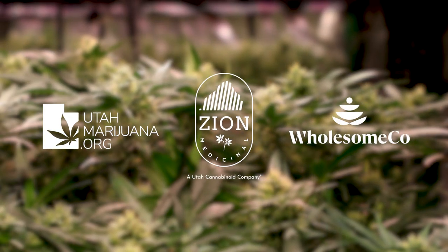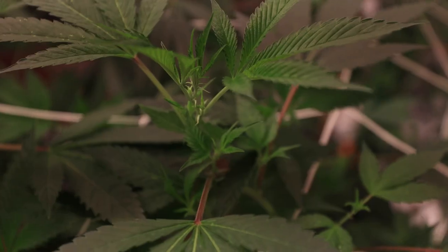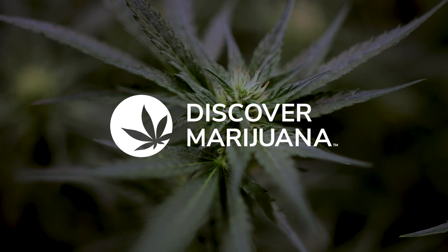You're a medical cannabis patient, and tomorrow you have a workplace drug test. Today, we're going to talk all about it. Welcome to Discover Marijuana. I'm Tim Pickett. I'm here with J.D. Lawrence, the Chief Legal Counsel for Wholesome Co. Medical Cannabis Pharmacy here in Utah, and Blake Smith, the CEO and Chief Science Officer for Zion. We're talking about workplace testing and medical cannabis patients here in Utah.